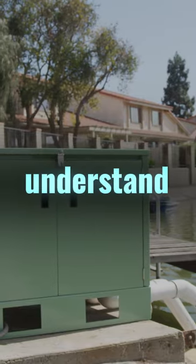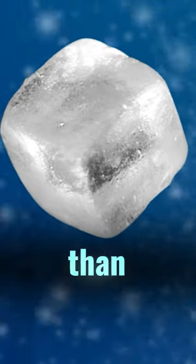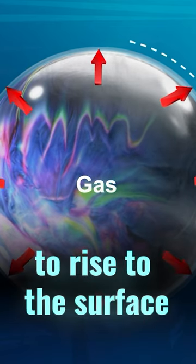We're talking about nanobubbles. It's important to understand what exactly makes them unique. These bubbles, which are 2,000 times smaller than a grain of salt, lack the buoyancy to rise to the surface of the pump.